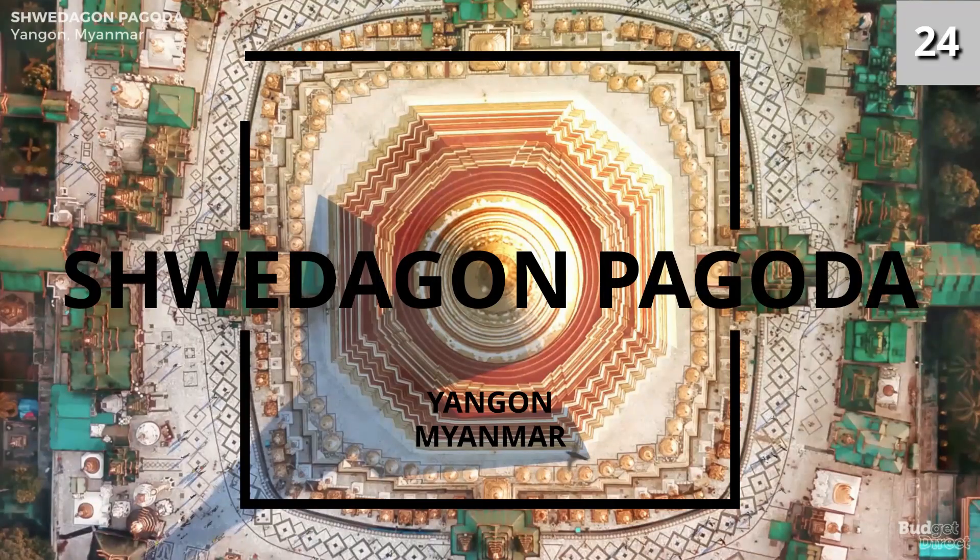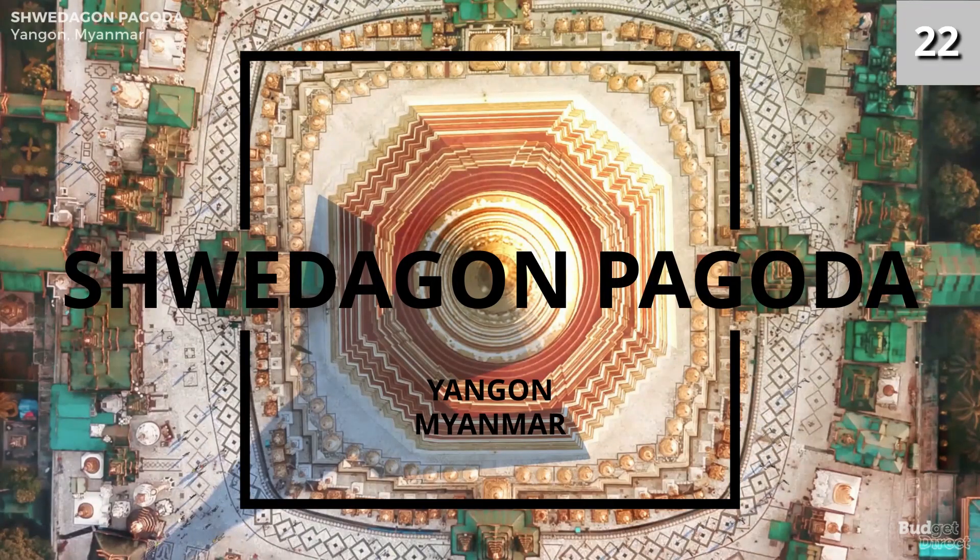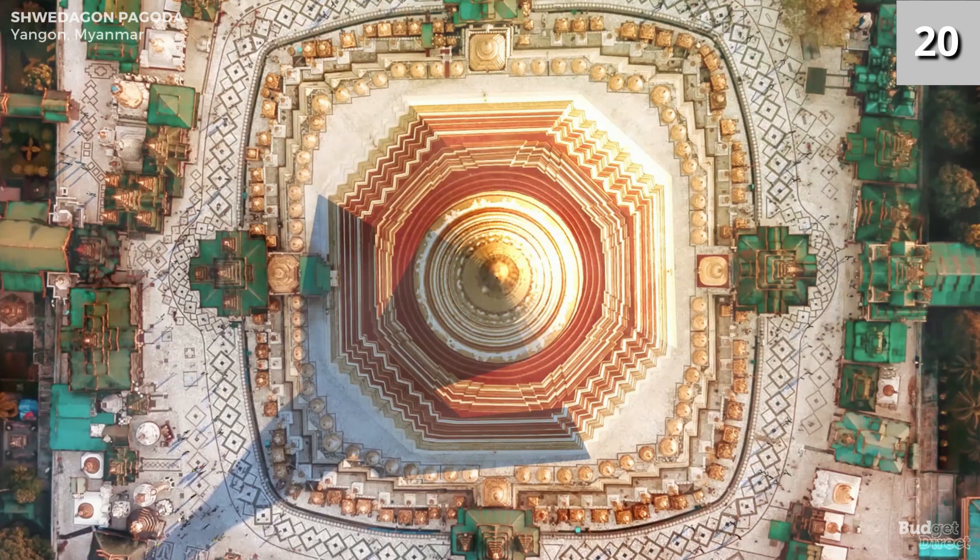Number six: the Shwedagon Pagoda, also known as the Great Dagon Pagoda and the Golden Pagoda, is a gilded stupa located in Yangon, Myanmar. Legend has it that it was built more than 2,600 years ago and is the oldest Buddhist stupa in the world.